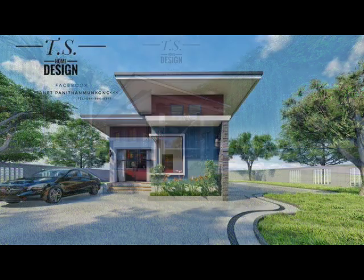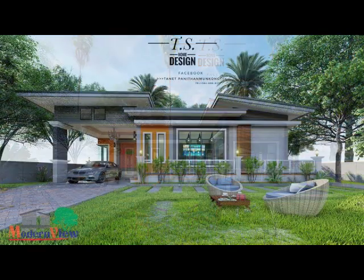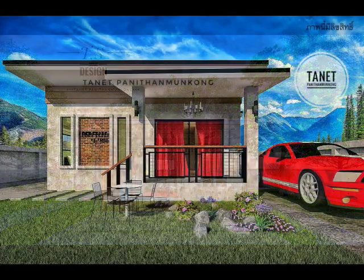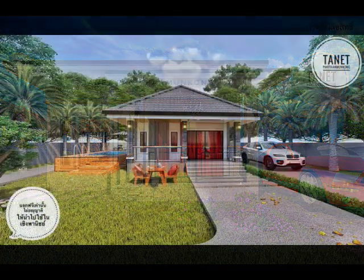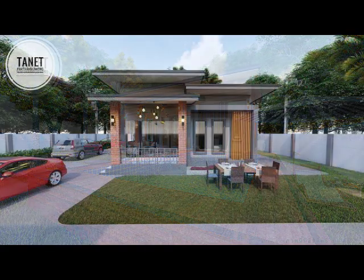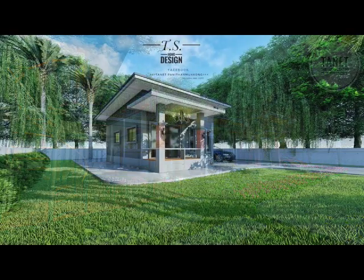Affordable to build and easy to maintain, small homes come in many different styles and floor plans. Small house plans are usually focused on living large with open floor plans, generous porches, and flexible living spaces. Stay on budget without sacrificing style by choosing a small house plan as your practical idea.